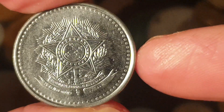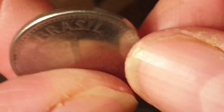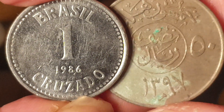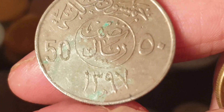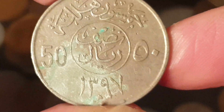Then we have a Brazilian one cruzado, worth one to two dollars, dated 1986. This is during the hyperinflation period of Brazil, which pretty much ended in 1994. It features the coat of arms of Brazil and is made out of steel, so these won't last long in the environment — they just go black and corrode, though stainless steel might last a bit longer.